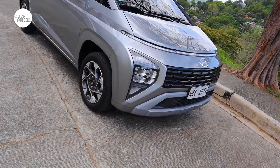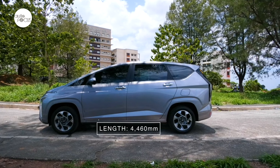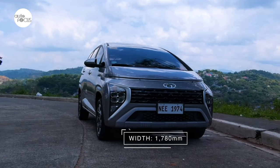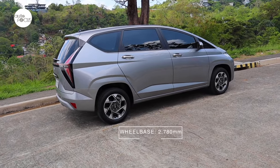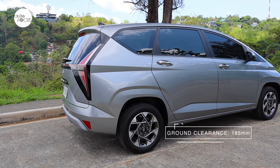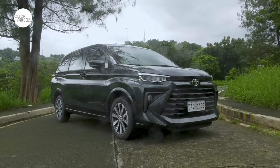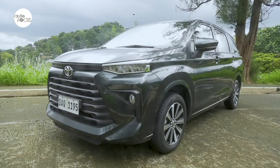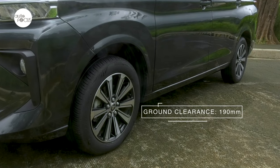The 2023 Hyundai Stargazer 1.5 GLS Premium IVT is 4,460mm long, 1,780mm wide, and 1,695mm tall, with a 2,780mm wheelbase and a minimum ground clearance of 185mm. The Toyota Avanza G CVT is 4,395mm long, 1,730mm wide and 1,700mm tall, and it clears the ground by 190mm.